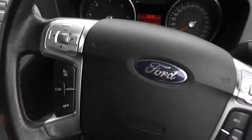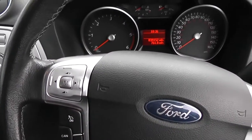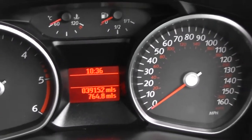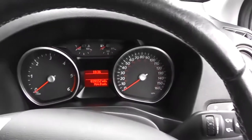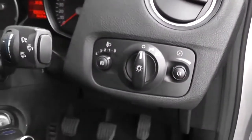On the steering wheel, you'll notice we have controls for the cruise control. There's also the trip computer controls and the radio controls to the left. You'll notice the dash is showing it's done 39,152 miles. We also have the time there and the trip computer just underneath the mileage. It's a large modern dashboard, nice and simple, showing you everything you need to know. There are manually adjustable headlights on the front as well.